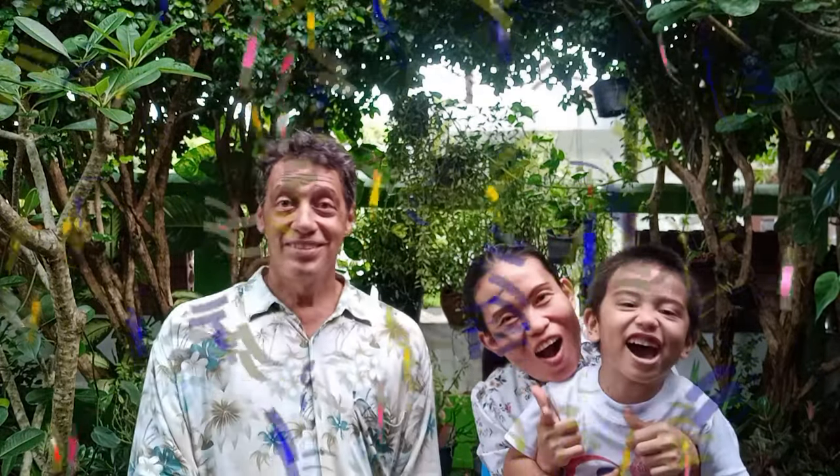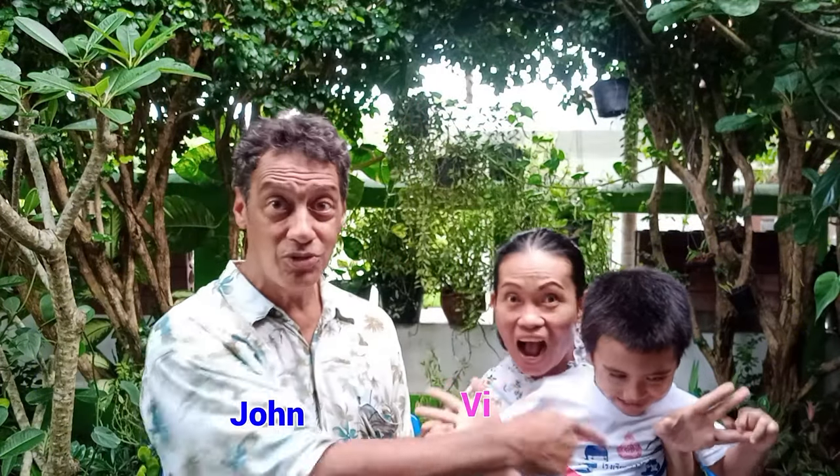Welcome back to our show. This is vlog number four, Global Visions 3 — living, learning, and lifestyles.